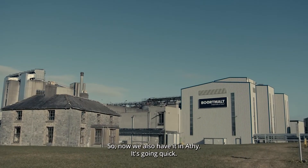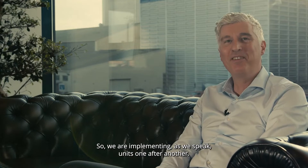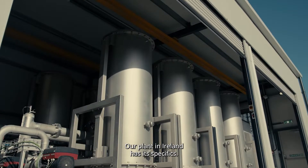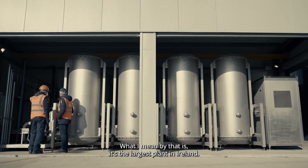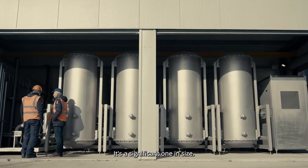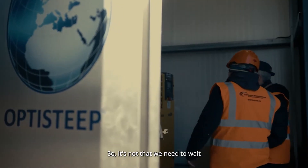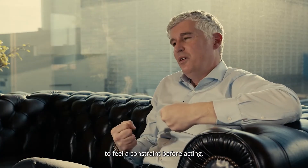So now we also have it in Atai operational. It's going quick, so we are implementing, as we speak, units one after the other. Our plant in Ireland has its specifics — it's the largest plant in Ireland. It is a significant one in size.